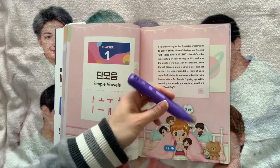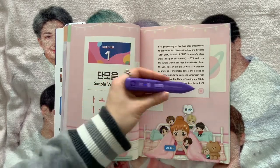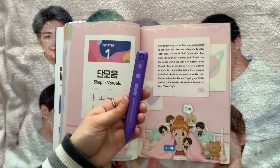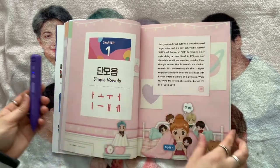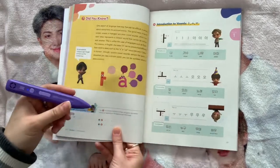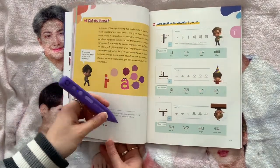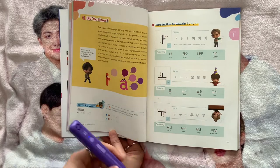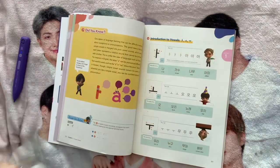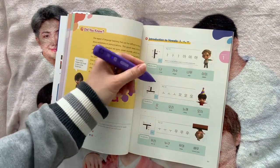When you find a love heart symbol in the book, instead of hearing the lady speaking to you, that's when you hear the BTS members speaking. There are also little tests you can do throughout — the pen makes a correct sound when you get it right and a wrong sound when you get it wrong. There's a test at the end of each chapter to assess how you're understanding it.